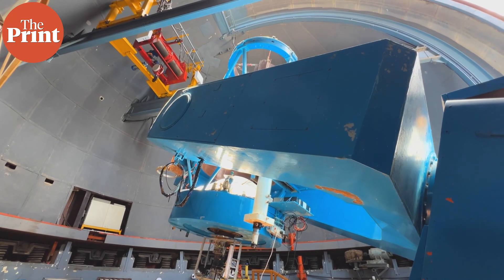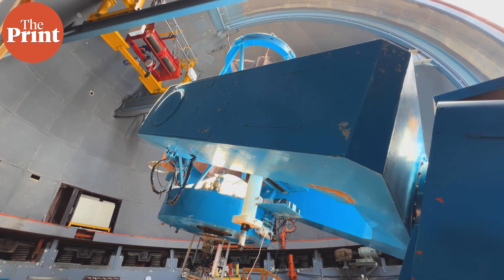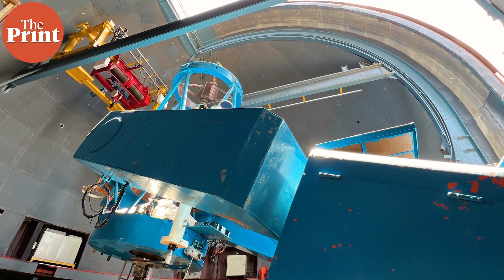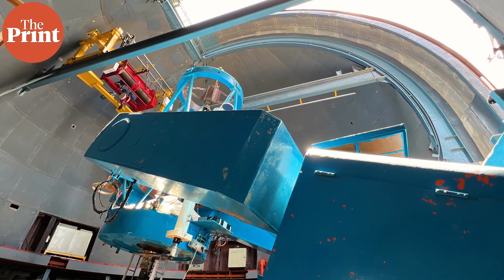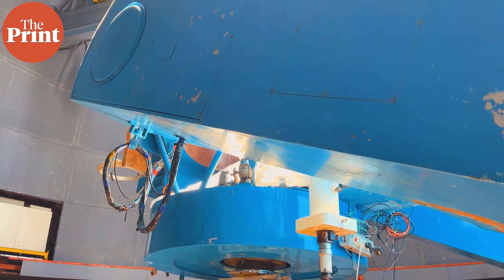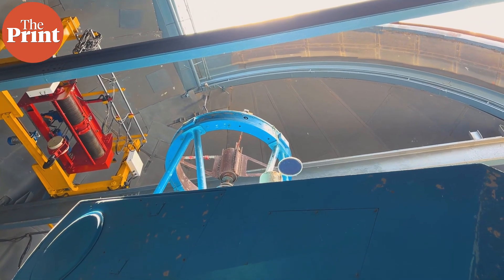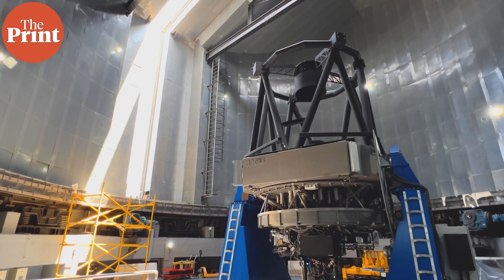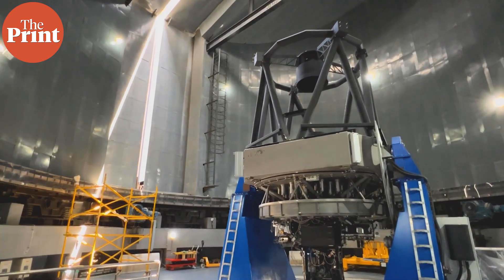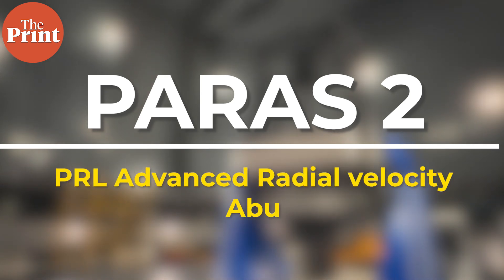The PARAS I spectrograph, attached to the 30-year-old 1.2-meter telescope, was Chakravarti's brainchild and was funded in 2008. It was the first of its kind in India. After observations began in late 2013, the telescope became the first ever to discover an exoplanet in the country and was already one of the top six precise spectrographic instruments in the world. The promising results led to the Department of Space funding the newer 2.5-meter telescope in 2018 along with PARAS II, which stands for PRL Advanced Radial Velocity Abu Sky Search.